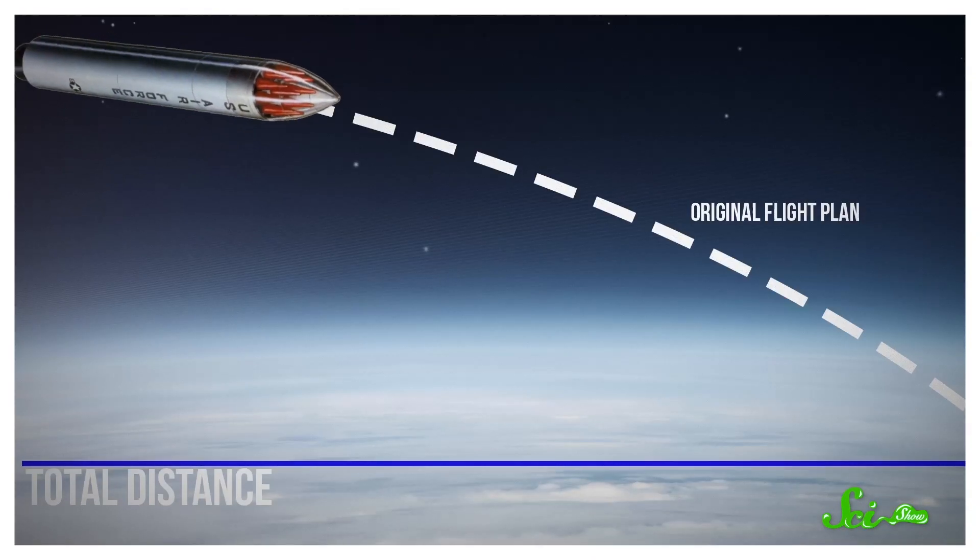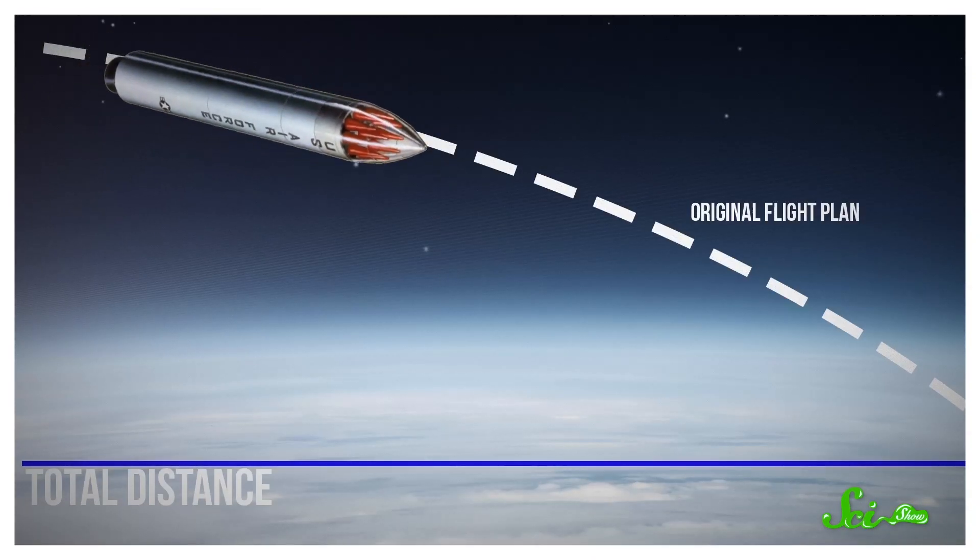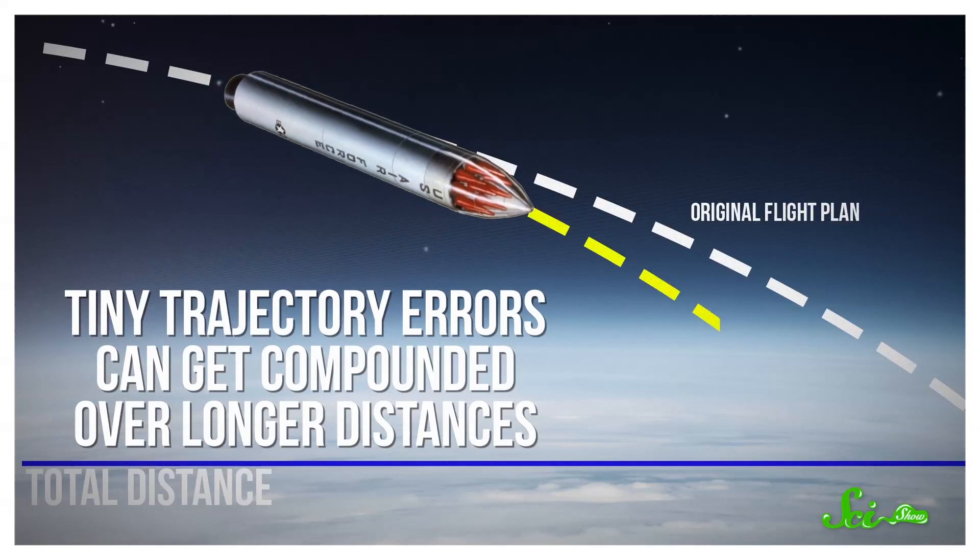That's even harder for missiles like ICBMs that spend a lot of time in the atmosphere, because tiny trajectory errors can get compounded over longer distances. So because ICBMs travel so far and fast, everything is harder. You need it to have powerful engines and survive the atmosphere, but you also need it to be as lightweight as possible. And of course you need to be able to aim the thing — modeling a missile's trajectory is its own huge challenge. It takes a lot of work, engineering, and brain power, all for something incredibly dangerous that pretty much everyone agrees should never be used. To be clear, we're pretty sure that North Korea doesn't have working thermonuclear ICBMs yet, but they might someday.